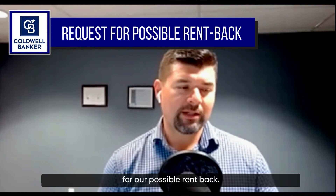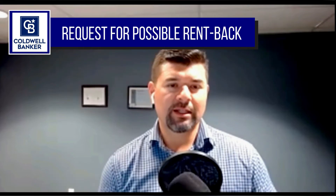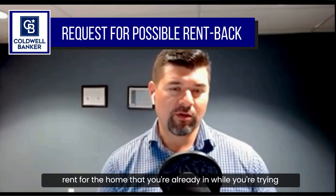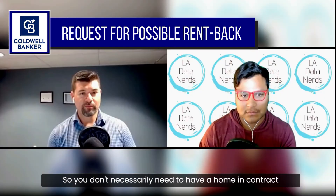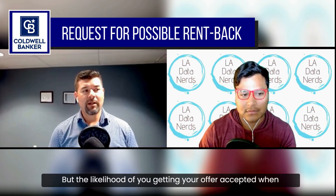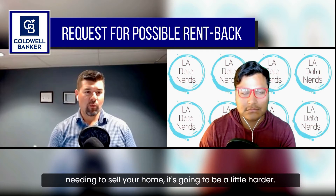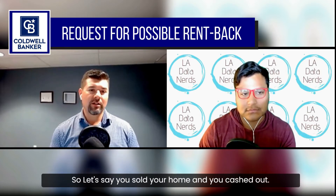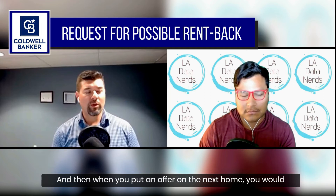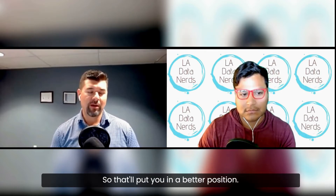Correct. Another thing that's very common is requesting a rent-back. You would sell your home, cash out your proceeds, and then for maybe a month or two you would pay that person rent for the home you're already in while completing the purchase of your next home. That way you're not contingent on the sale since you already completed it, which puts you in a better position.